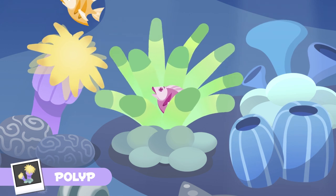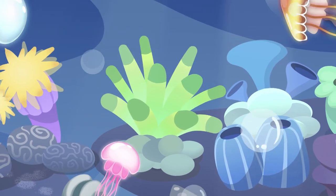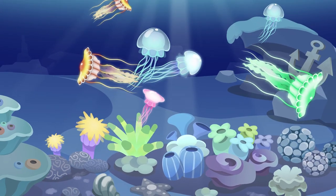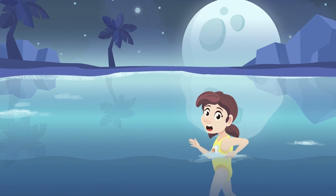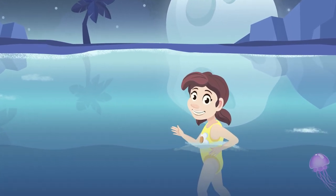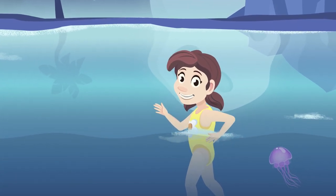As you can see, there are cnidarians of many sorts and colors — they really look so pretty! Have you ever been stung by a jellyfish? If you ever see one in the sea, stay calm and swim away slowly. Jellyfish never attack people; they would only sting if you are in their way.